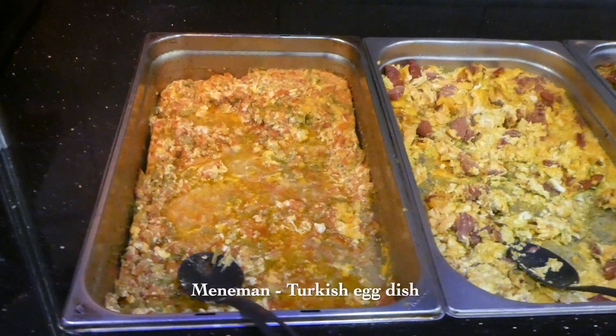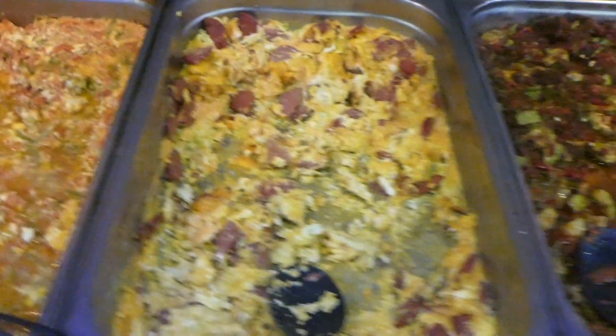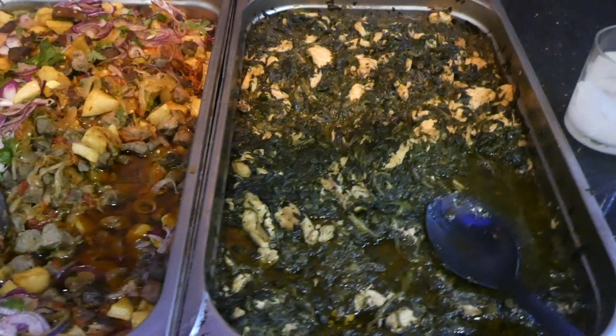There is also a hot food section where you will find the most common Turkish egg dish called menemen. It is prepared with green peppers, onions, tomato sauce and eggs. You will also find other egg, meat and veggie dishes in different combinations that can be enjoyed with the bread.